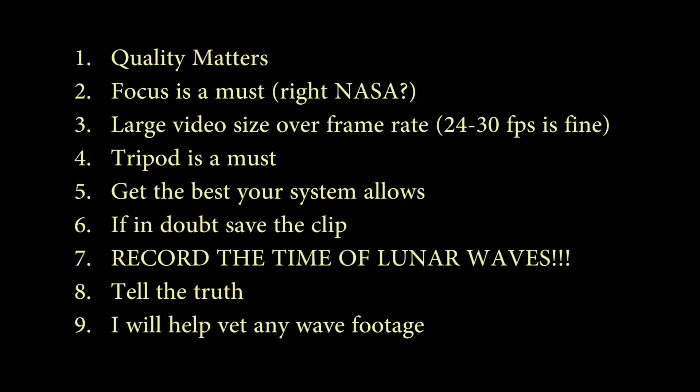To do a quick recap: quality matters — everyone has a different camera, different setup, different ability, but you should aim for the best quality your equipment can give. Focus is critical — we look at so much out-of-focus footage and it's laughable. Use a loop if you have one, or take stills to test focus. Large video size is more important than frame rate. A lot of people want to shoot at 60fps, but with most cameras that reduces the physical frame size. You want at least 1920 by 1080 if your camera allows it, or at least 720p in HD. A frame rate of 24 to 30 frames per second is more than enough.